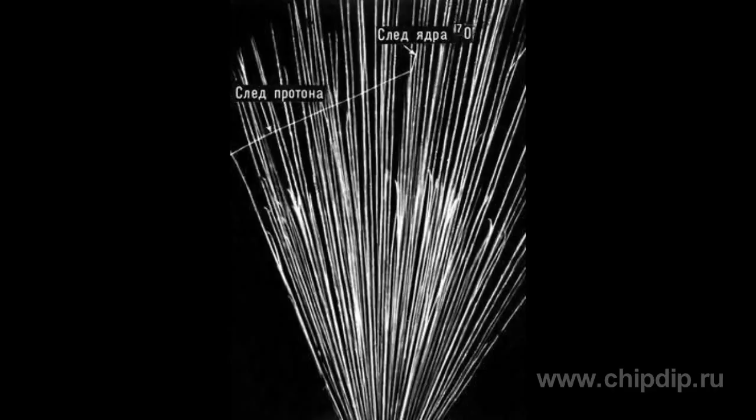Water vapors mostly condense on negative ions, while ethyl alcohol vapors condense on the negative ones.